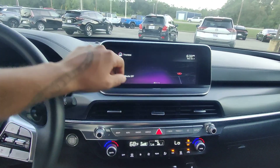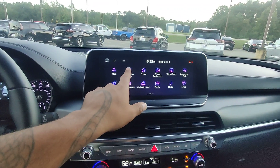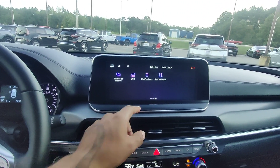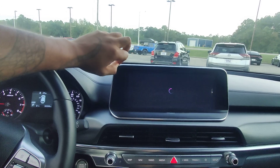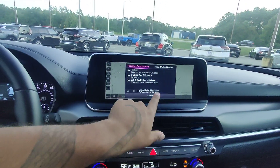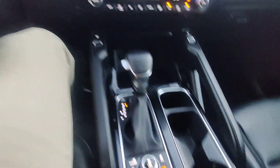Going into the heads-up display, it looks like we have everything you'd really need in the vehicle — navigation, phone connectivity, Bluetooth capabilities, and more. It's all in working condition. Really nice wide screen here. Everything works pretty well, no issues with speed or anything like that, and no warning lights on the dash.